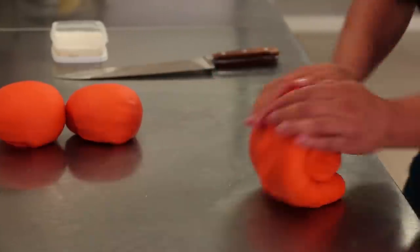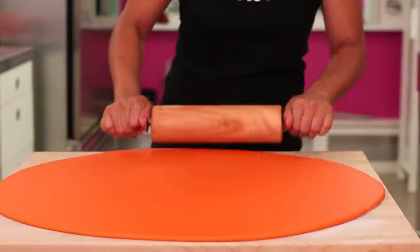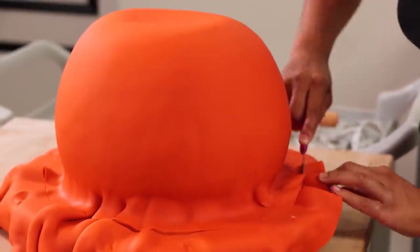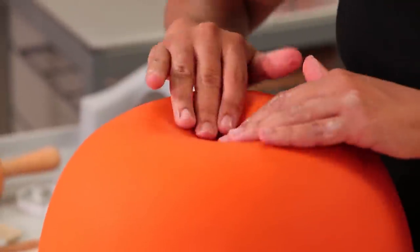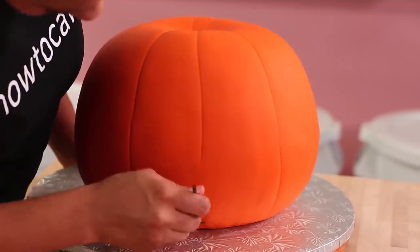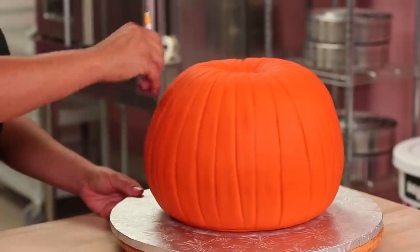Drape the fondant over, smooth it, tuck the excess underneath and trim away any extra. Tuck it down into the top where you'll build your stem, then start to texture the pumpkin. I'm using my sculpting tools to make indents along the pumpkin — these indents are not evenly spaced. You just need to make sure they run up and down, and you want to drag that tool carefully so you don't actually cut through the fondant — you're just leaving an indent.